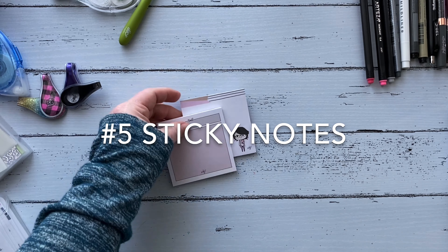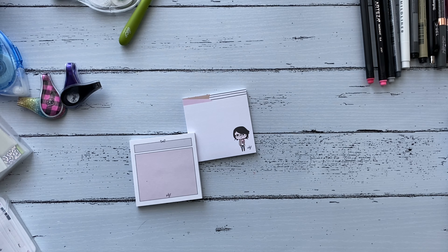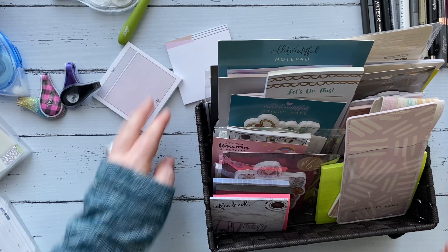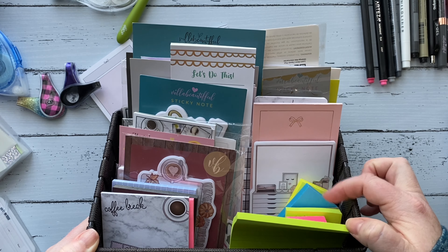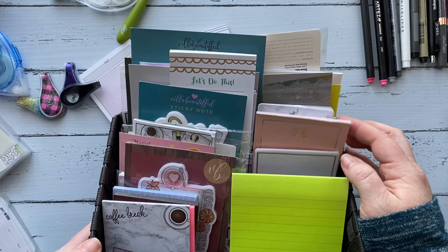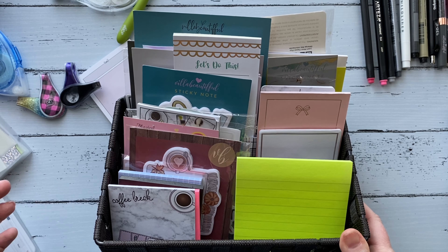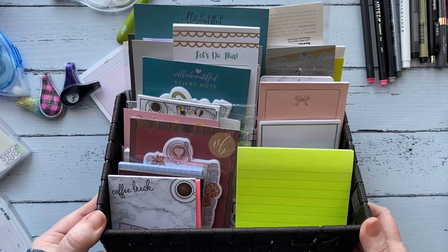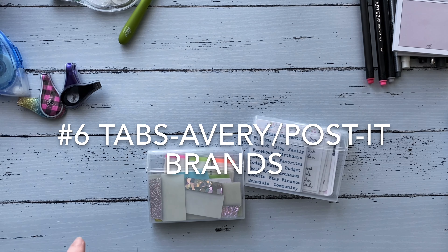Number five on my favorites list is sticky notes, and I have such a huge variety. I keep them in this little basket organizer. You can see all the different sizes — I have Post-it notes, the smaller ones, and all the cute fancy ones too. I love sticky notes. I use them all the time, and I like that I can write on them and move them from my everyday planner into my on-the-go planner that goes in my purse.